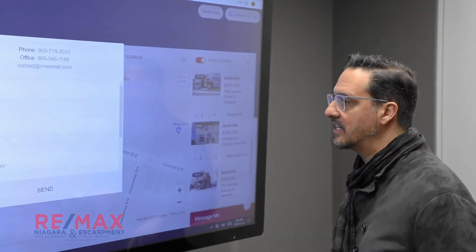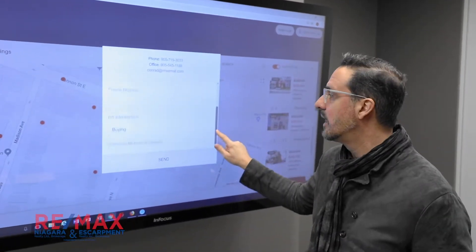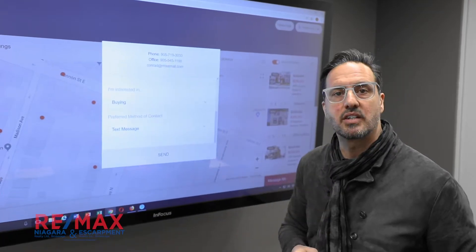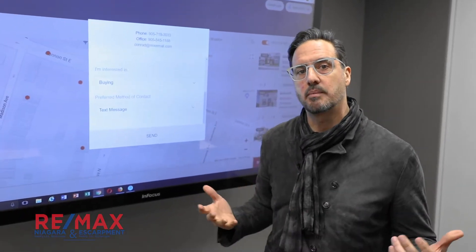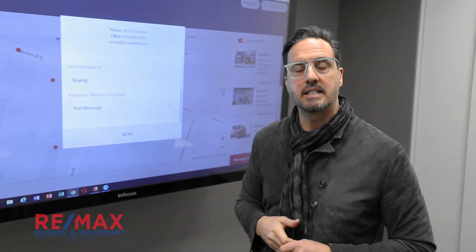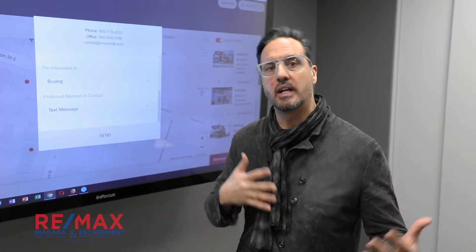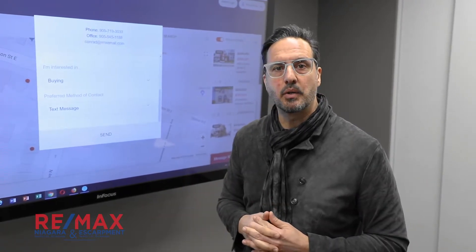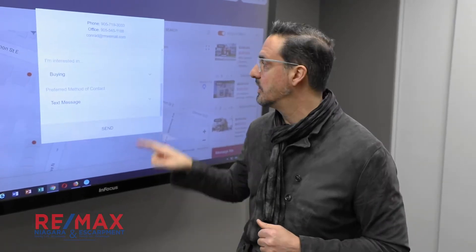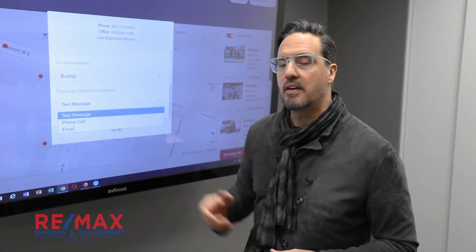You can message your RE-MAX Escarpment and RE-MAX Niagara agent right through this website. You can text message them and say, 'Hey, I'd like to find out some more information about sales in my area' — a deeper dive into my area, or something I want to look at. Whether you're ready to start searching for a new home, discovering what's happening in a neighborhood you're looking to buy in, or ready to jump in and work with an agent — you can message, text, email, or make a phone call, whatever you'd like, to find out more and get your search started.